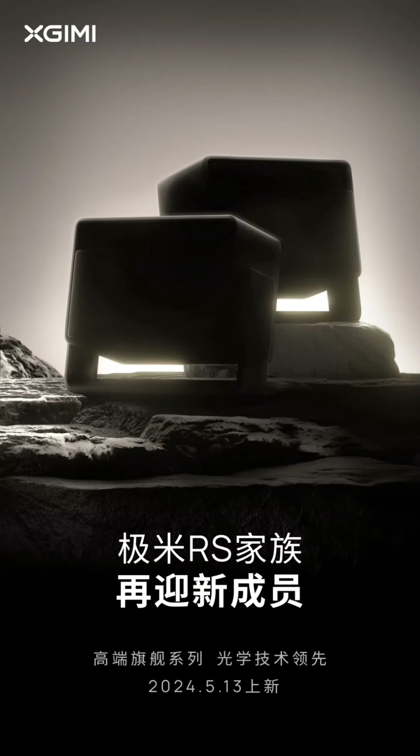The collector's edition, unveiled last January, were the world's first IMAX-enhanced certified smart projectors. The models were equipped with the world's first three-color laser system with eye protection technology.